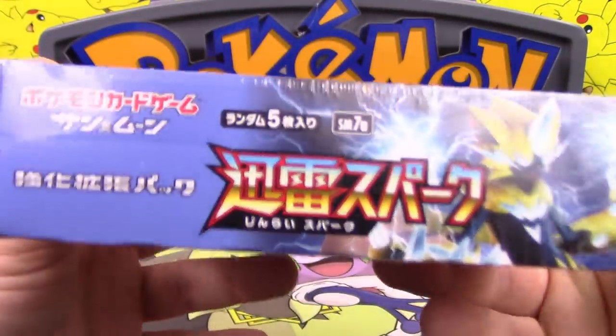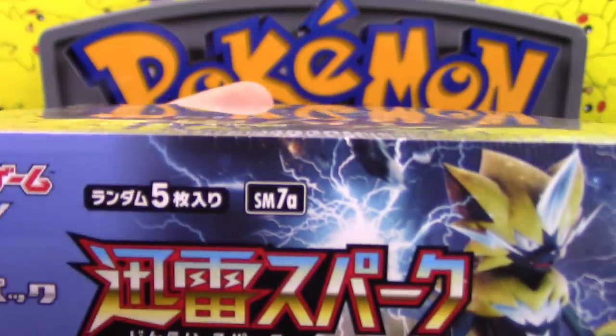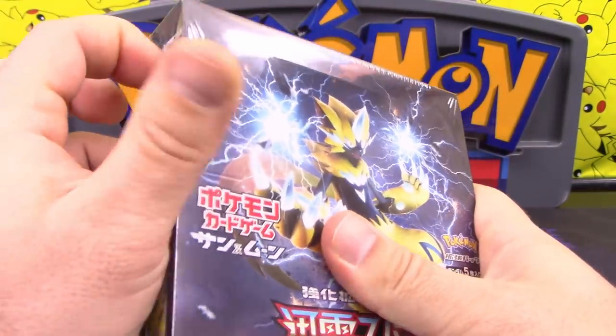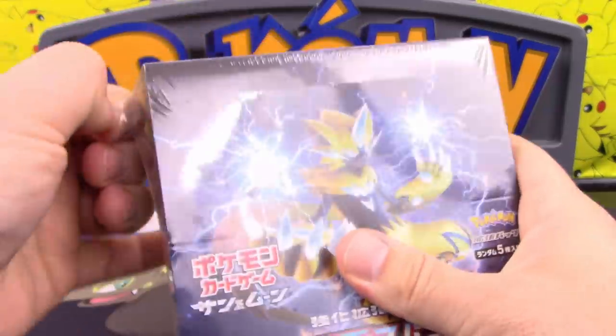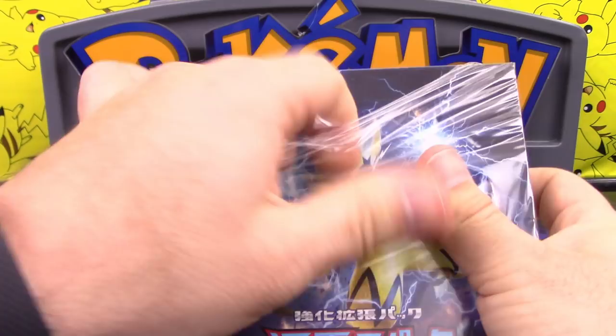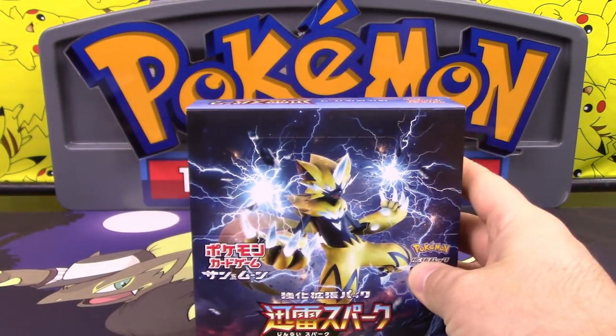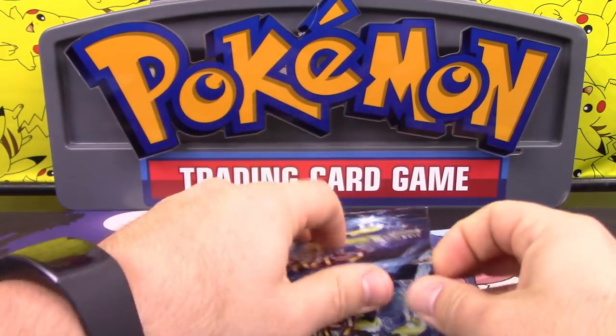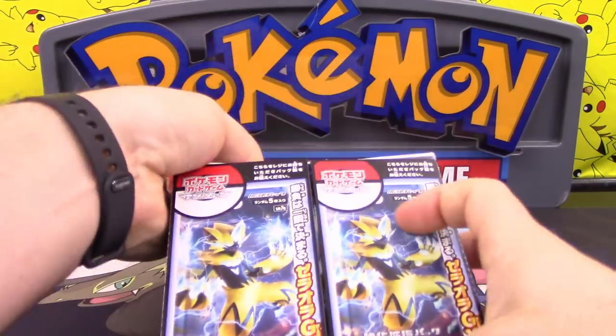That Turtwig was definitely scary. So SM7A with Zeraora — there's actually a lot of good things in this set too. It's not that the set itself is amazing, it's just that because of rotation there's a lot of really helpful things in here. That's going to be the same with Celestial Storm too when that releases — it's not going to be huge right now, but once rotation happens it will be.